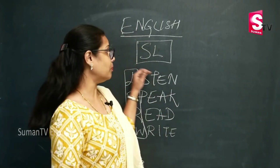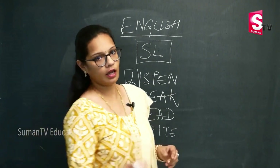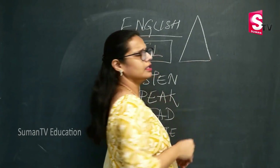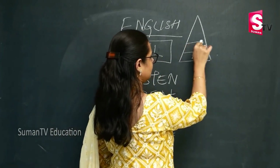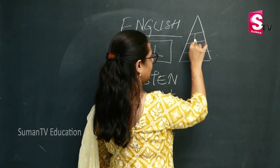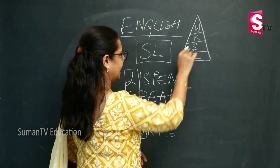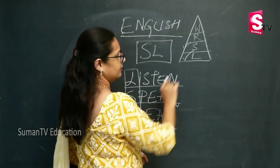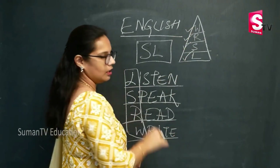So this is what is called the LSRW skills when we learn a particular language. Now coming to the importance that each of these skills is given in language learning, I'll explain that to you in the form of a diagram — it will become very easy for you to remember. LSRW: L stands for listening, S stands for speaking, R stands for reading and W stands for writing.